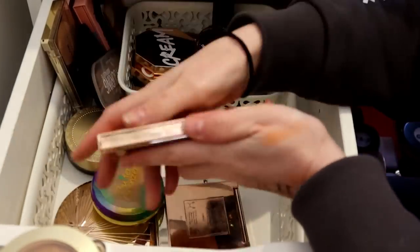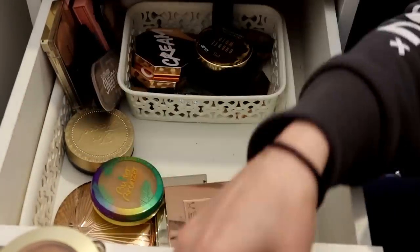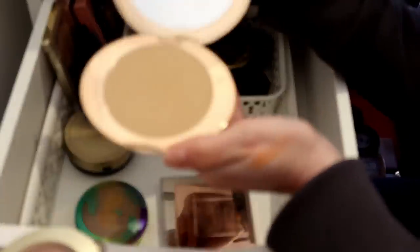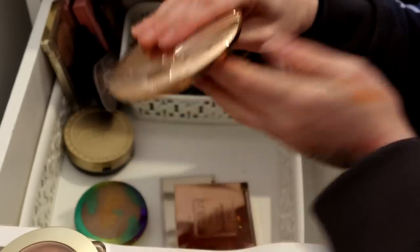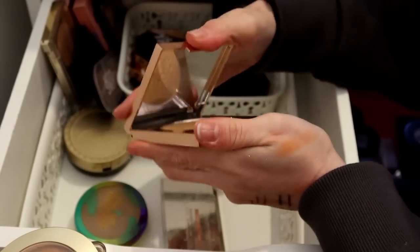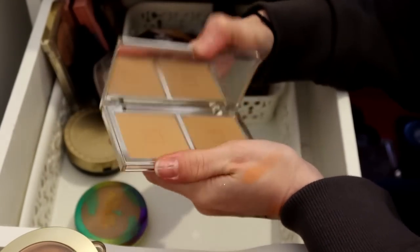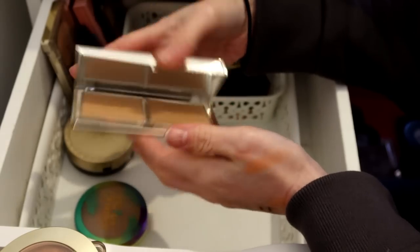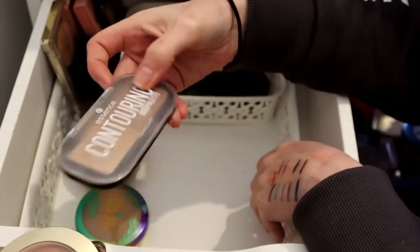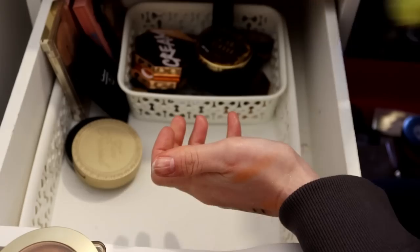Charlotte Tilbury Film Star Bronze and Gold - thank you Kelly, keeping. Also keeping the Charlotte Tilbury bronzer because it's stunning. Do I feel fancy using it? Yes. This Zoeva one's really nice but I don't get much use out of it, and I'd rather someone else did. My Jou one - I also really like this but I never reach for it. Essence Contour stays. Butter Bronzer can go.